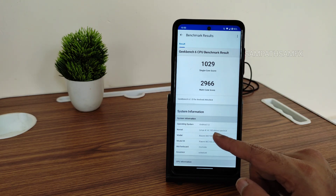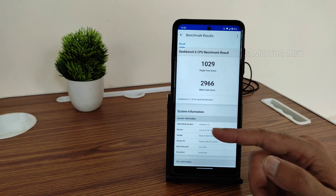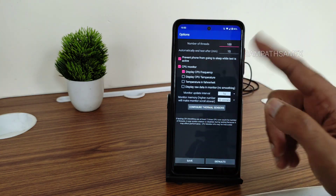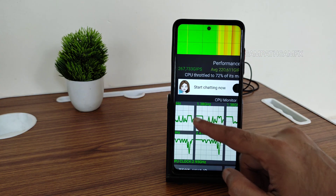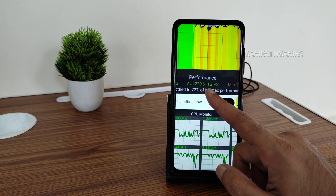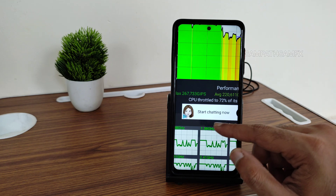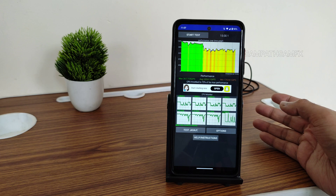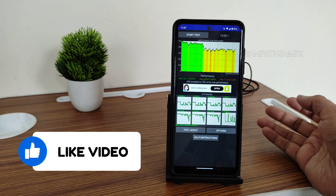Linux kernel 4.14.190 ROS kernel is used in this ROM running Android 13. For the CPU throttling 100-thread test: maximum is 267, average is 320, minimum is 174, and it throttled to 72% of max performance. But in day-to-day performance I haven't faced any such issues — the ROM is optimized very well.